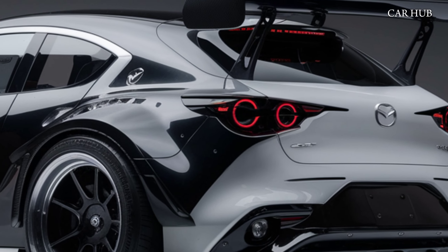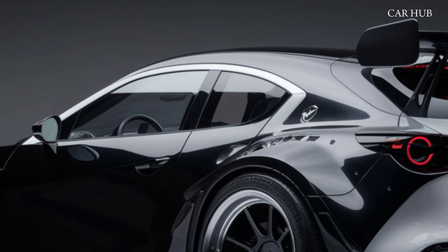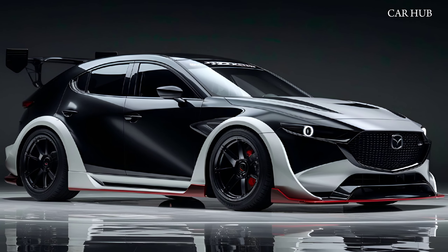A redesigned center console adds added convenience. The seats are ergonomically designed, providing excellent support for long drives, and the spacious interior ensures ample room for passengers and cargo alike.